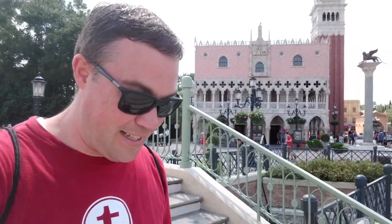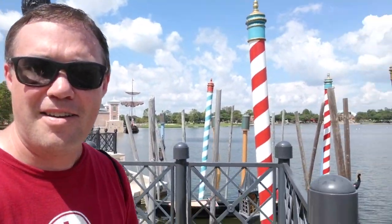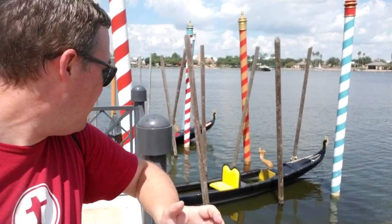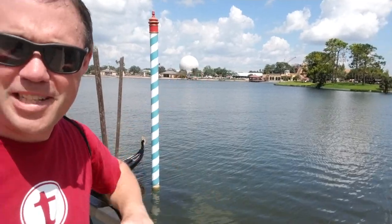Hi everyone, Brian from touringplans.com. I'm going down some steps because I am in the Italy Pavilion in Epcot's World Showcase, and I am just going to show you around the Italy Pavilion. I am starting out here — I am actually across the promenade from the pavilion, right near the water, near these wonderful gondolas and poles, which are the types of things you see all throughout Venice. You don't really see Spaceship Earth much in Venice, but maybe I just missed it.